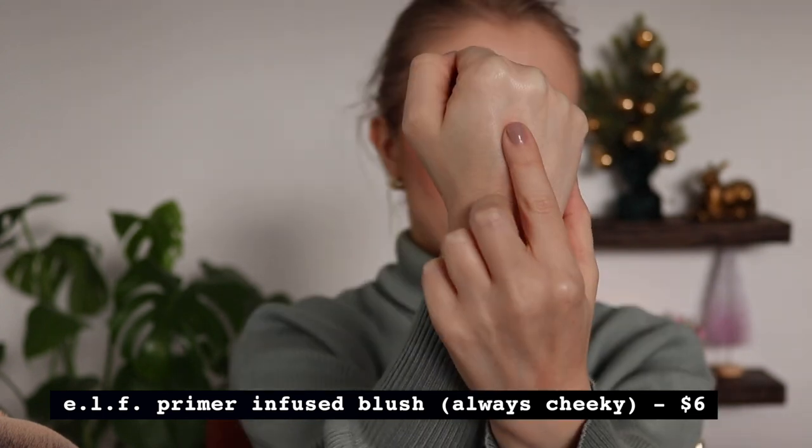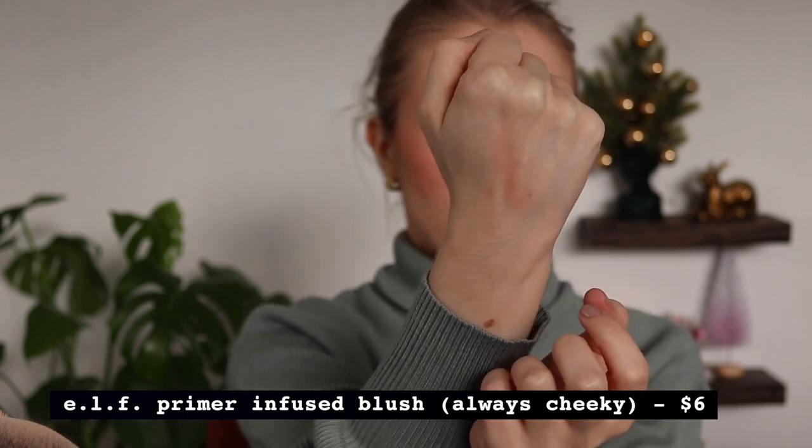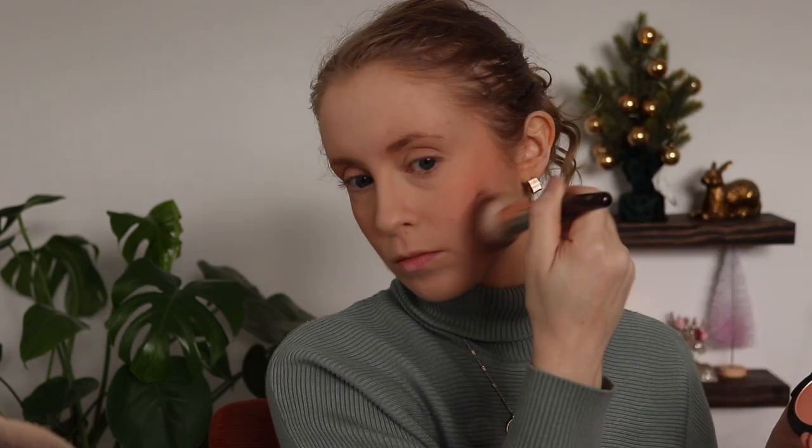I've heard a lot of good things about these primer-infused blushes and wanted to give them another chance. I was also realizing I don't have a lot of powder blushes in my collection right now, so I wanted to pick up another light, soft everyday blush color. This one is perfect for my skin tone. I wore it for the first time today on this cheek — I have a different blush on this other cheek that I'll talk about in a moment. So far I really like it and lately I've been into more matte cheek products.